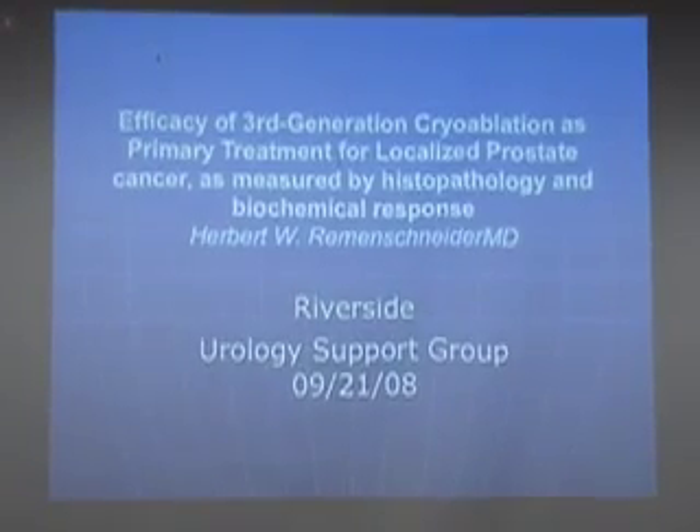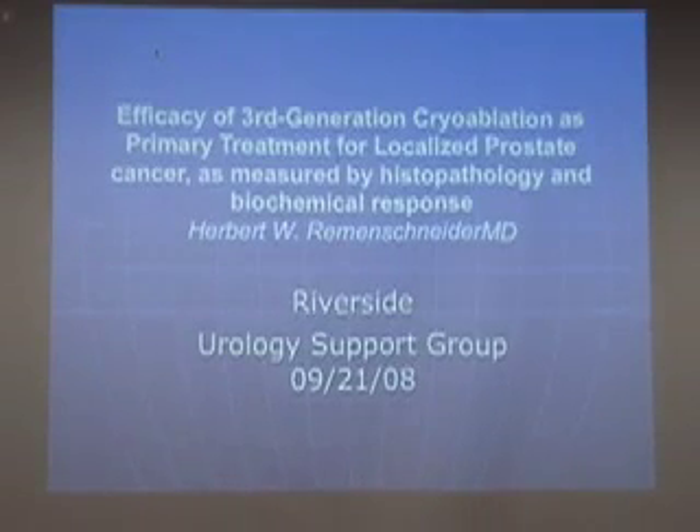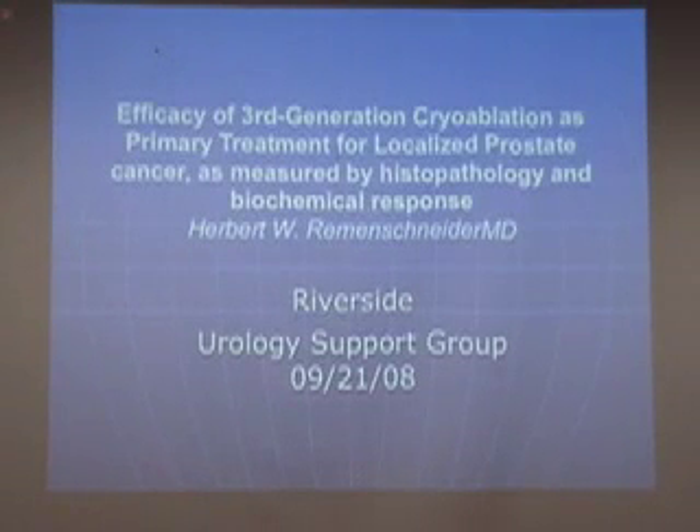I'm going to share with you our experience and there will be significant detail. Here on the web you're going to see a very brief synopsis of this program. At the end, you'll be directed to information where you can contact our office at Riverside Urology in Columbus, Ohio and obtain the detailed presentation.